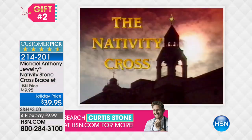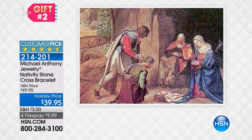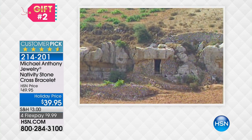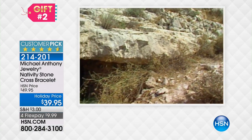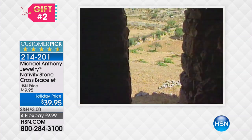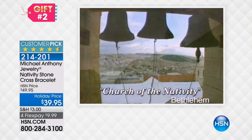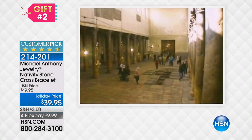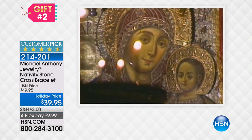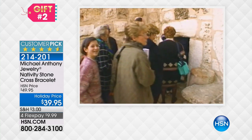A nativity stone is actually from Bethlehem. In fact, what happened was in 1963, they did some renovation work in Bethlehem in the manger room that was actually under the Church of the Nativity. The Church of the Nativity is actually the recognized birthplace of Jesus Christ. So a small quantity of these stones were removed, shipped back to the United States, and then Anthony Palercio has put it into the most beautiful design.